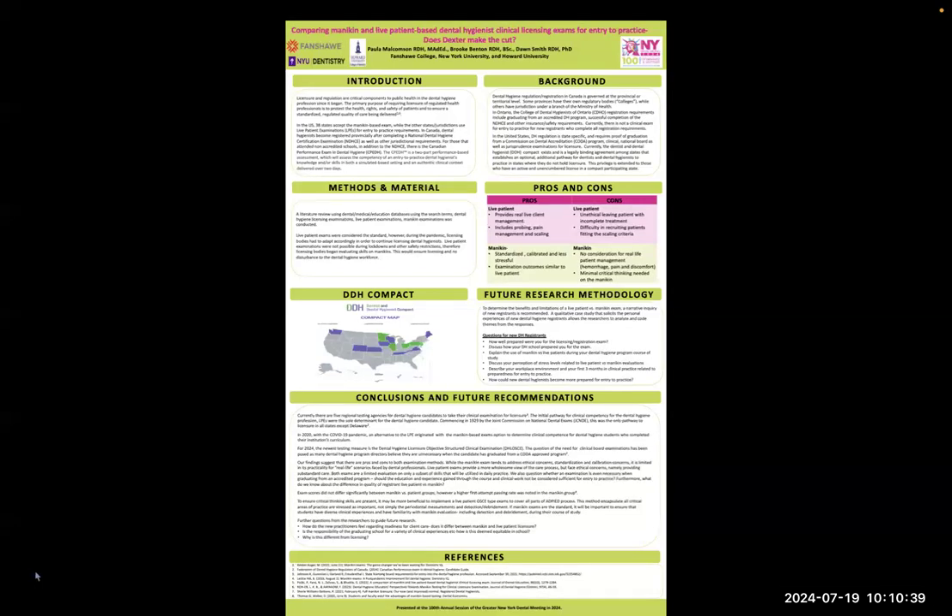While in Canada, dental hygienists become registered provincially after completing the National Dental Hygiene Certification Exam, as well as other jurisdictional requirements. For those that attend non-accredited schools, in addition to the National Board exam, there's a Canadian Performance Exam in Dental Hygiene, known as the CPE-DH, which is a two-part performance-based assessment that assesses the competency of entry-to-practice dental hygienist knowledge and skills in both a simulated-based setting and an authentic clinical context delivered over two days.